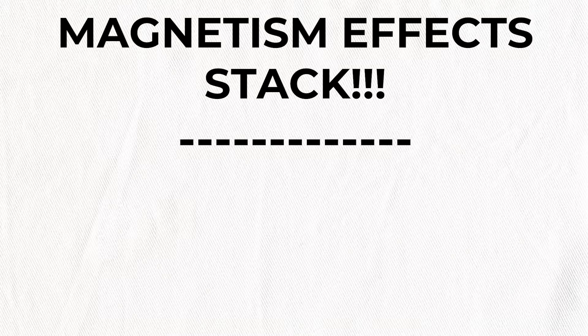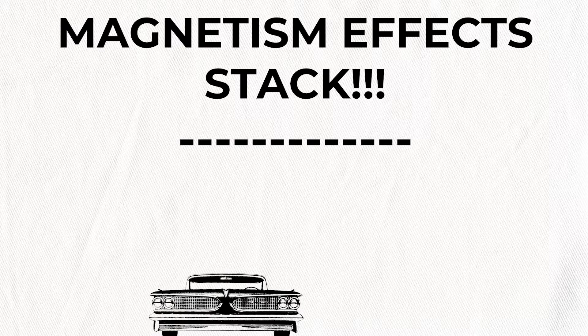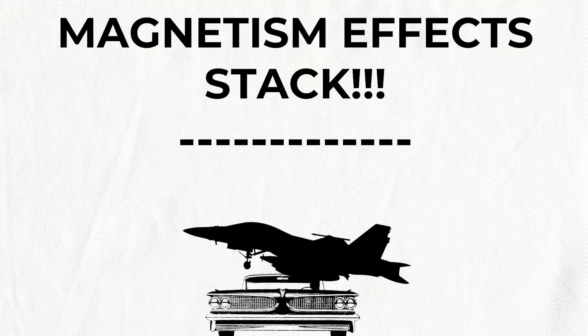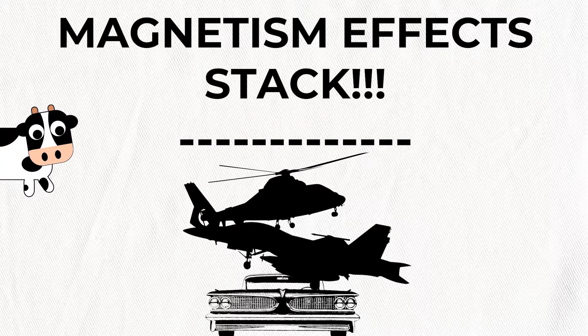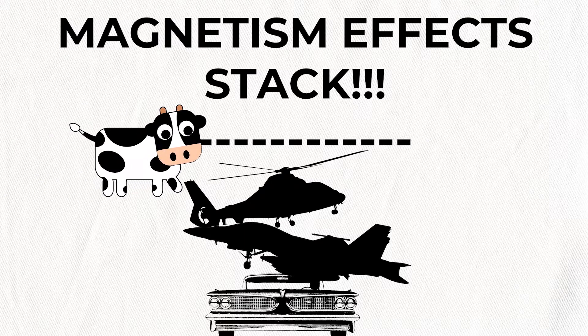Magnetism affects things via a stacking effect. It can build up over time and sneak up on your watch — it has to cross that dotted line to become magnetized. You can become instantly magnetized if a super strong magnet or a speaker magnetizes your watch right away, but most of the time it's a slow and steady magnetization.